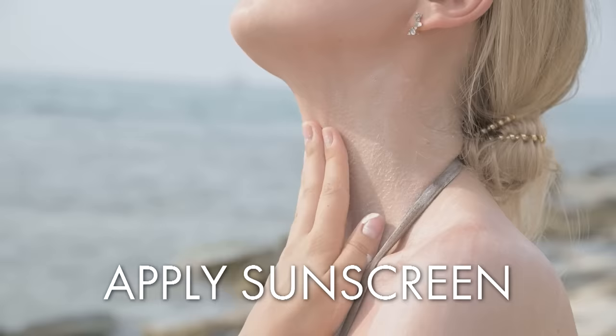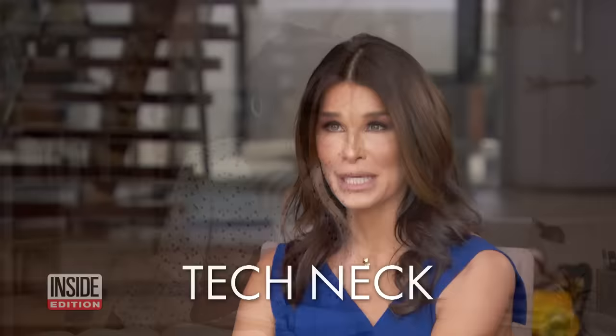My first tip on defying gravity is to apply sunscreen on the jawline and neck area. These areas are so often overlooked. Also, with people working from home so much of the time, you have to watch out for tech neck. That's where you keep looking down at screens for so many hours a day and you get wrinkles much more quickly on your neck.